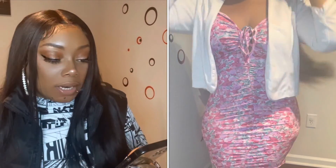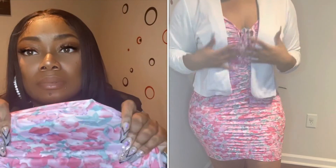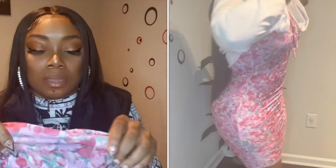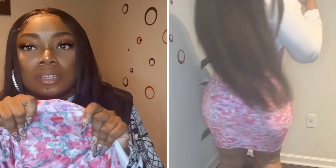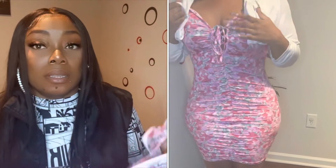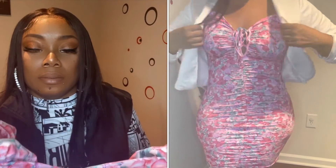Next up is the floral print lace up front ruffle trim ruched bodycon dress. I got that in a large and it retails for fourteen dollars. It is very stretchy but same thing — the color can kind of fade depending on how much it's stretched, so I'd recommend getting your normal size. It's cute. I just paired it with a white blazer for the try-on; I might wear them together, I'm not sure.